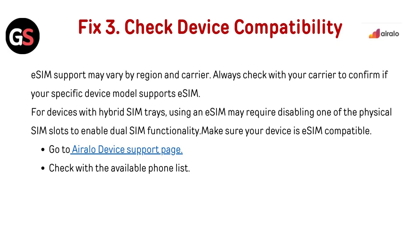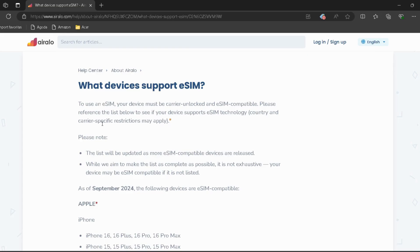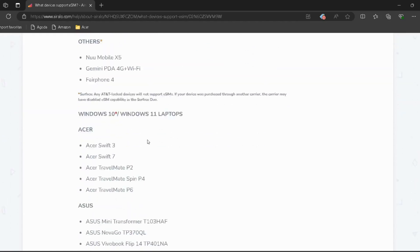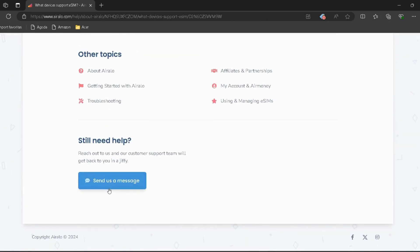Fix 3: Check device compatibility. eSIM support may vary by region and carrier. Always check with your carrier to confirm if your specific device model supports eSIM. For devices with a hybrid SIM tray, using the eSIM may require disabling one of the physical SIM slots to enable dual SIM functionality. Make sure your device is eSIM compatible. Go to the Airalo device support page — the link is provided in the description.